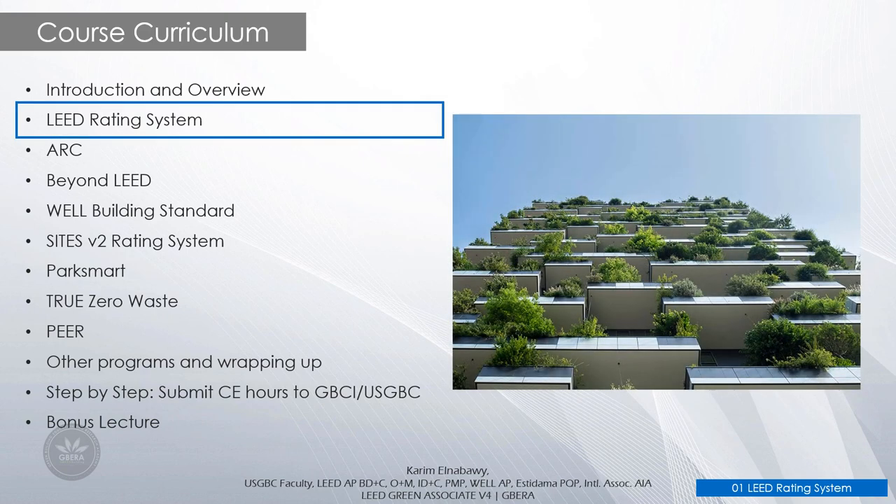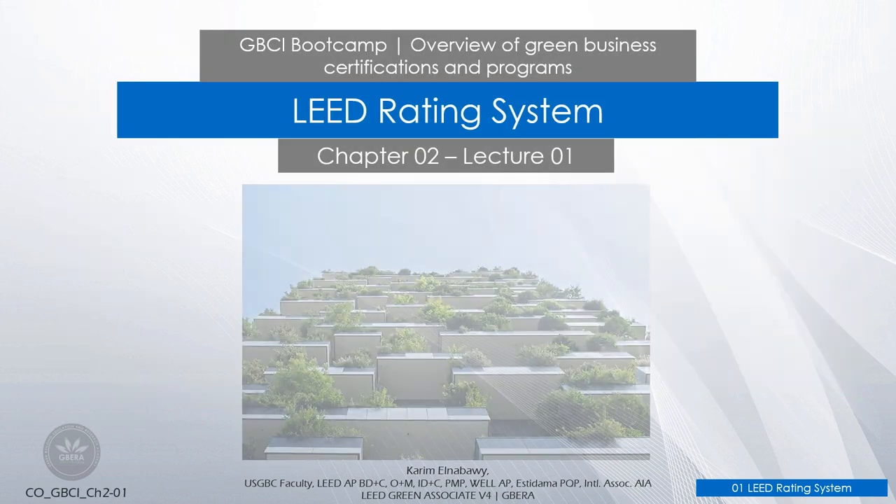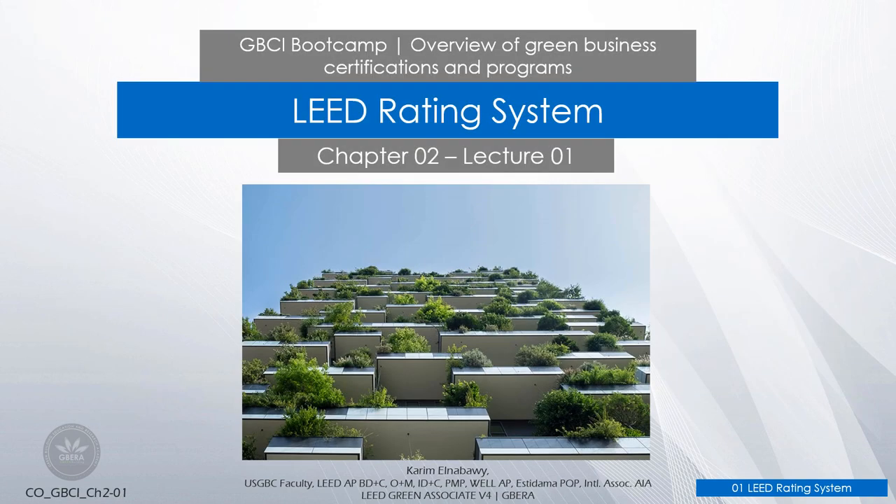Hi everyone, welcome to your second video in GBC iPodCAMP course: Overview of Green Business Certifications and Programs. In the previous video we gave an overview of the course and a small introduction. In this video we will investigate the LEED Rating System — Chapter 2, Lecture 1.